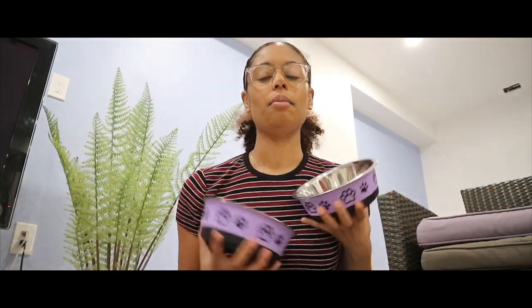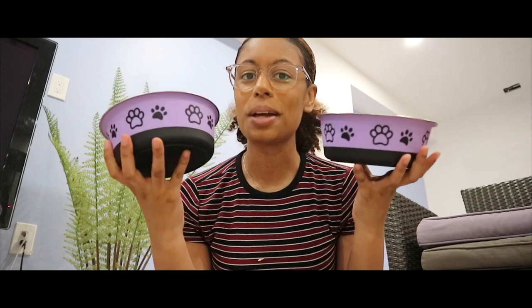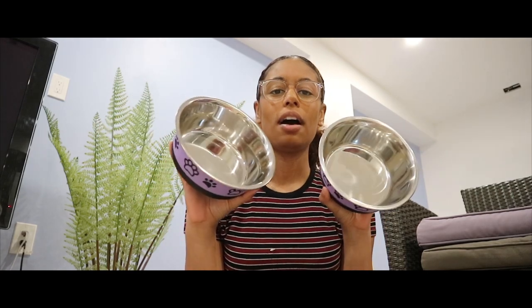Next up, I bought these two bowls and they're really big right now. Honestly, I'm not sure if she'll be able to even reach them when I get her because she's really small, but I'm gonna give it a shot.